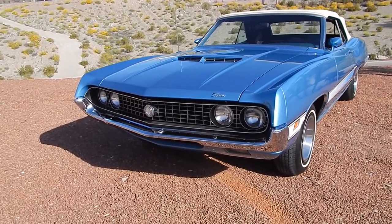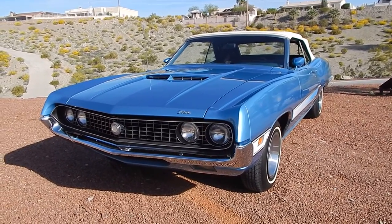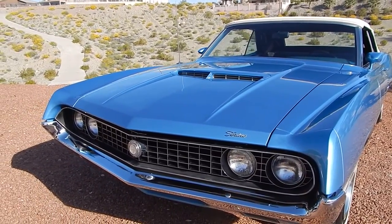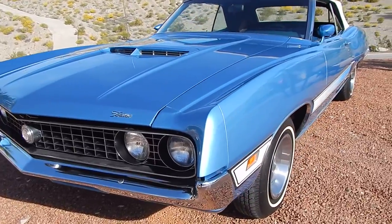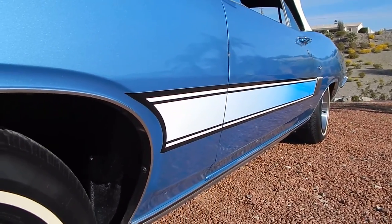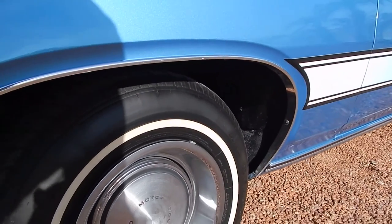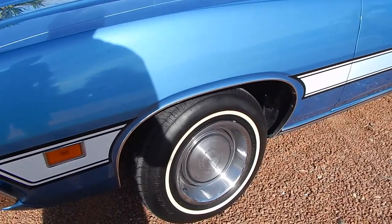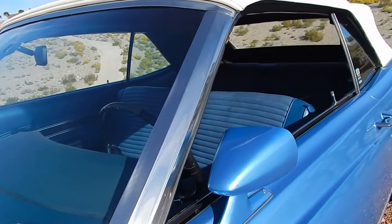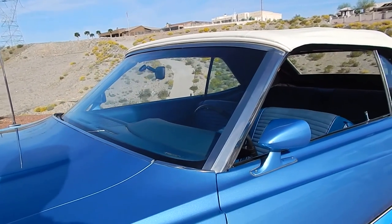It was refinished in May 2016 in the correct original color — medium blue metallic Ford. It was painted only to the exterior of the car; the door jambs are the original color, which gives you an idea of the car. Factory hood scoop on it. They actually had somebody make the stripes because he said he couldn't find the stickers. The factory beauty ring hubcap is on the front, white wall tires. It has what Ford called the racing mirrors — color-keyed racing mirrors.